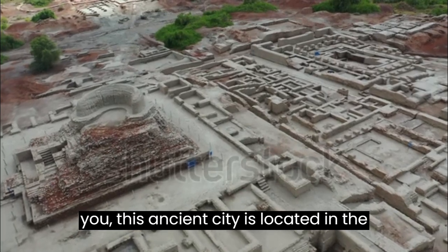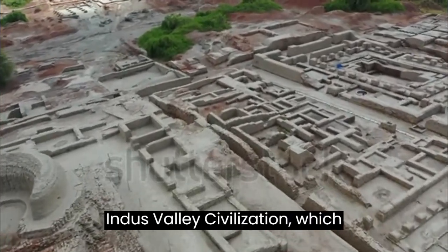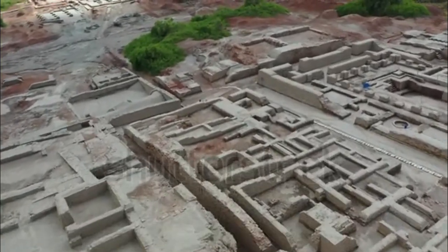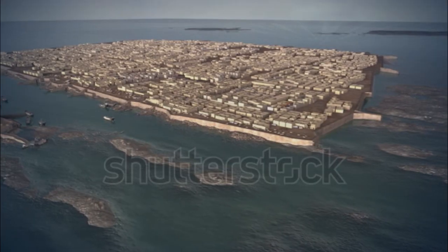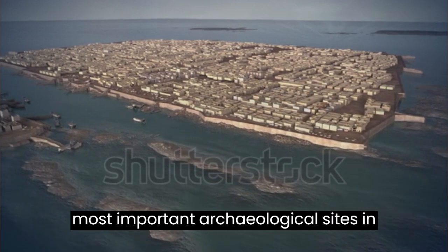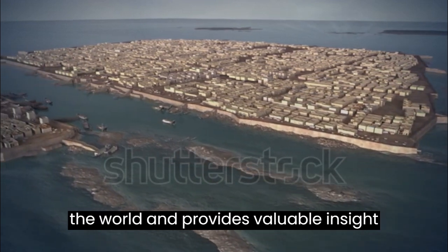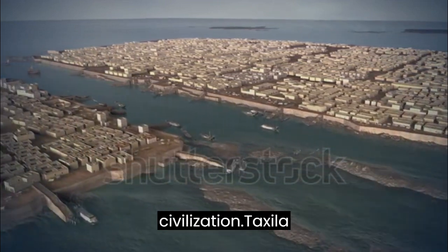Mohenjo-daro is an ancient city located in the province of Sindh and dates back to the Indus Valley Civilization, which flourished around 2500 BC. It is considered one of the most important archaeological sites in the world and provides valuable insight into the life and culture of this early civilization.